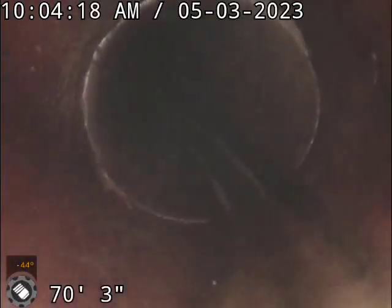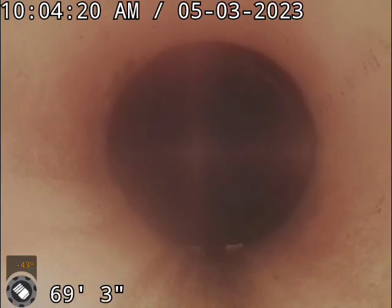The sewer is lined. This is where we drop back. You can see the ripples there on the side from the liner.